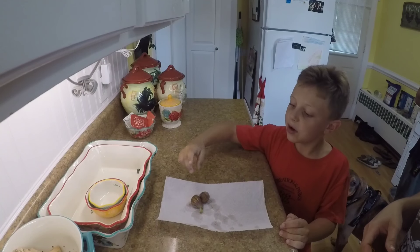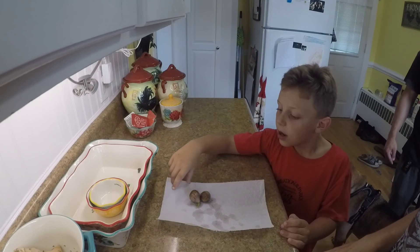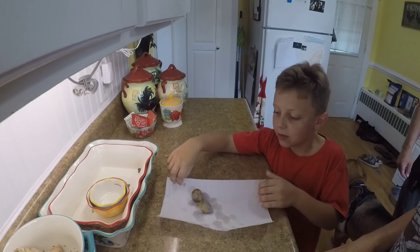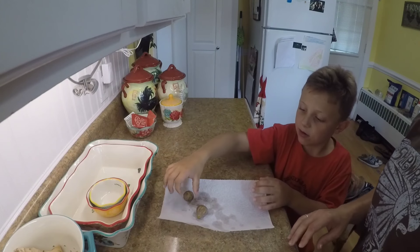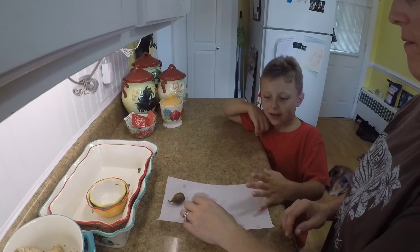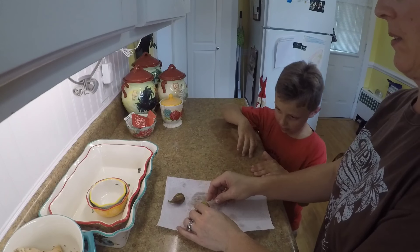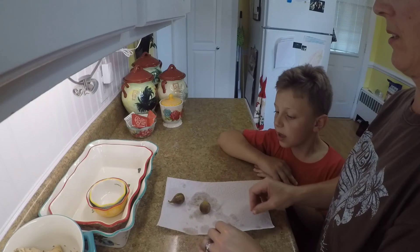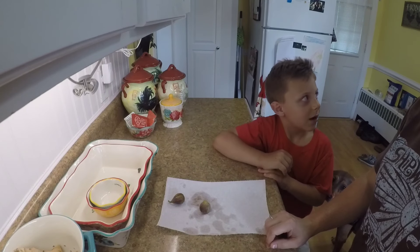Hey guys, today we got our first fig fruit off our fig tree. This is what they look like — kind of squishy. These are our first ever figs, right here. What kind of fig is it? A brown turkey fig.